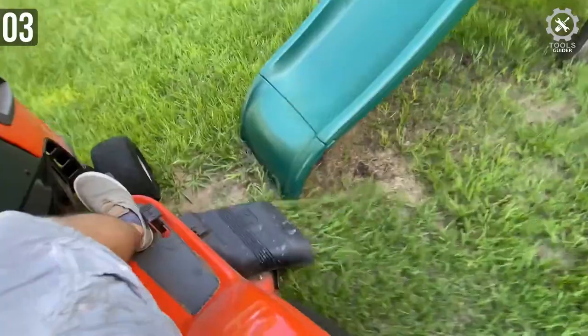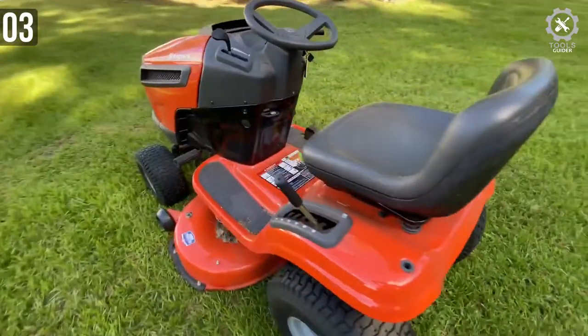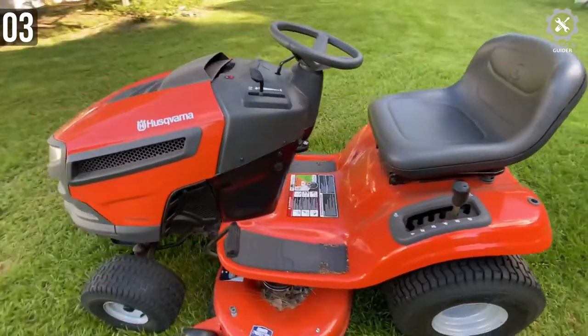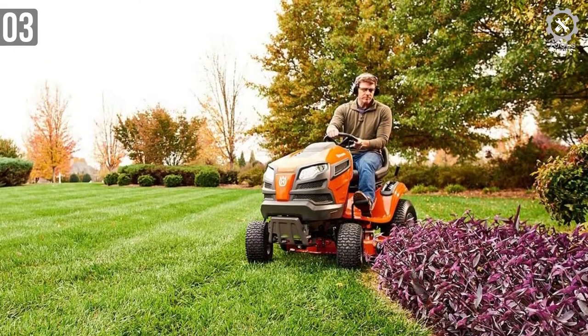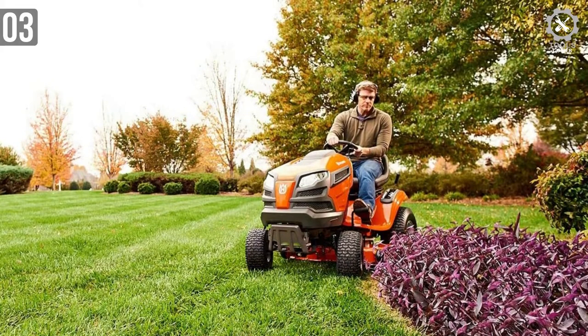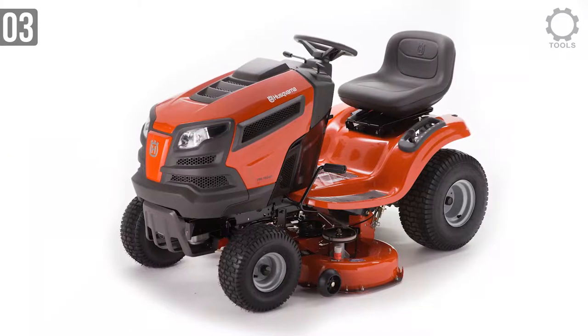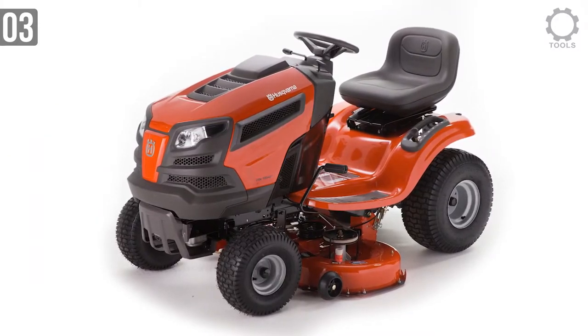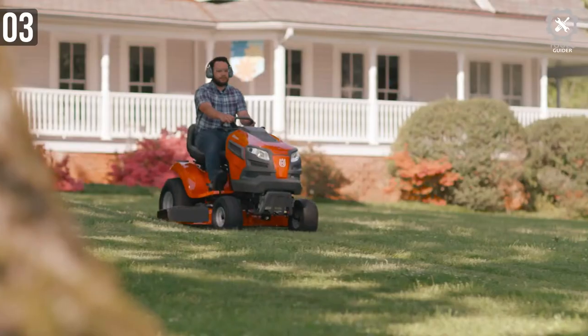Its reinforced cutting deck is constructed out of flat-stock steel, which is great for withstanding the elements and the wear and tear that comes with regular mowing. With small flaws and large benefits, it's hard to go wrong with this riding lawn mower. It's compact, maneuverable, and easy to store. It also has a great engine and several options and accessories that make the chore of mowing your lawn that much more bearable.